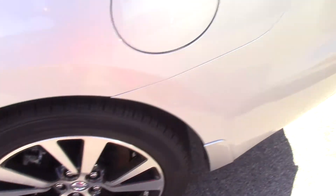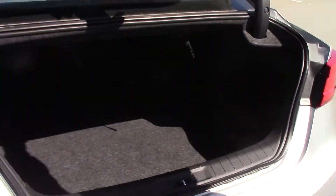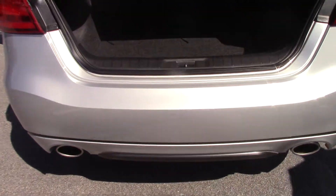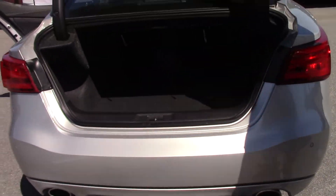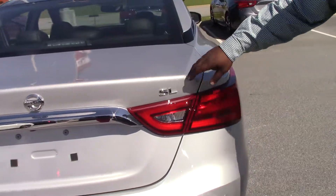We have a nice trunk area — a nice full-size trunk here. You can put whatever you need in the rear of this trunk. It does have the backup camera, and there's nice chrome going around your trunk.